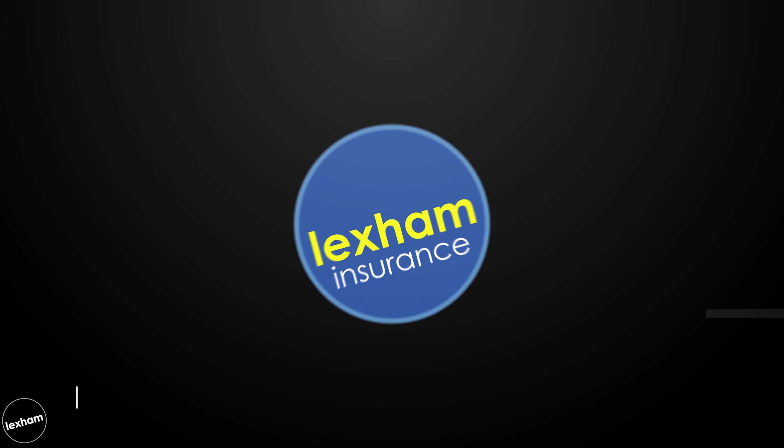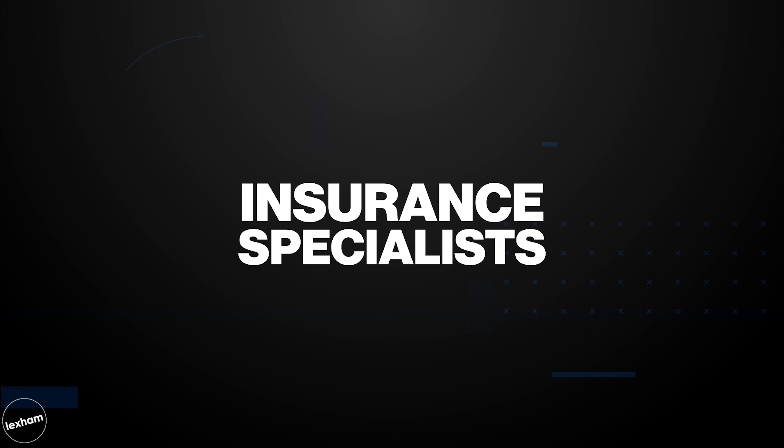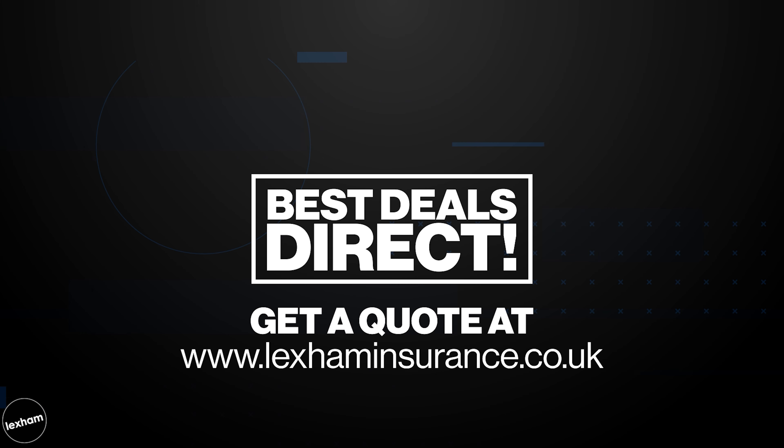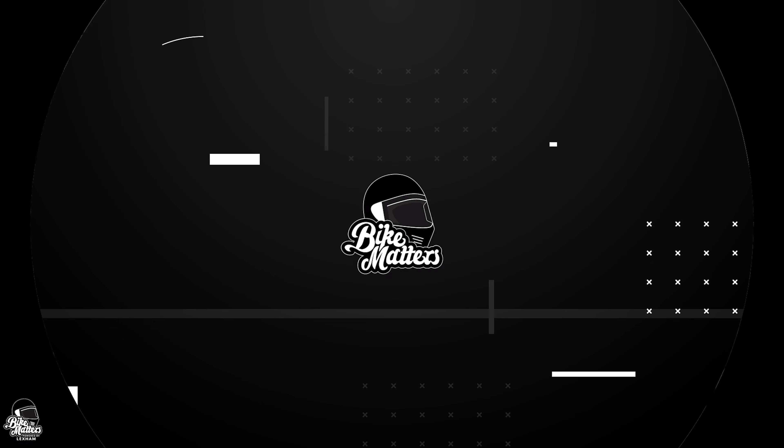Big shout out to Lexham Insurance - if you didn't know already, they power us at Bike Matters and make it possible for us to do all this content, so very grateful for that. Lexham are giving Bike Matters viewers in the UK a chance of saving 20 quid off an insurance policy directly with them. Click the link in the top right hand corner and you'll automatically have £20 taken off, just because you're a Bike Matters viewer.